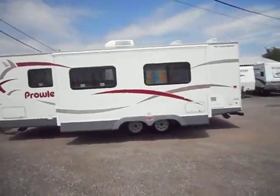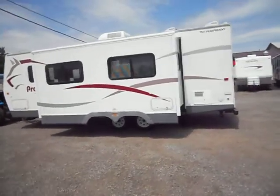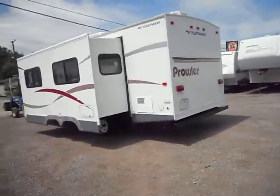The outside is in good shape all the way around. It has nice smooth sides, and all your paint and stripe are in good shape. It has roof air conditioning and a super slide out.